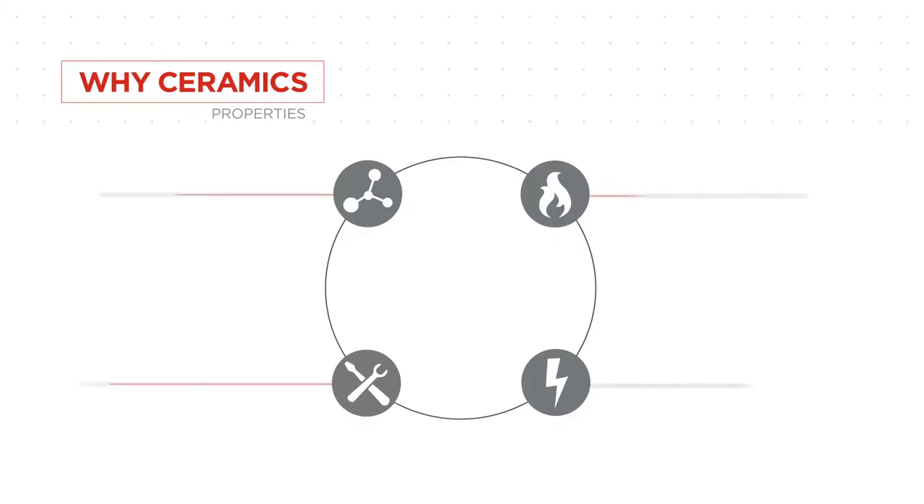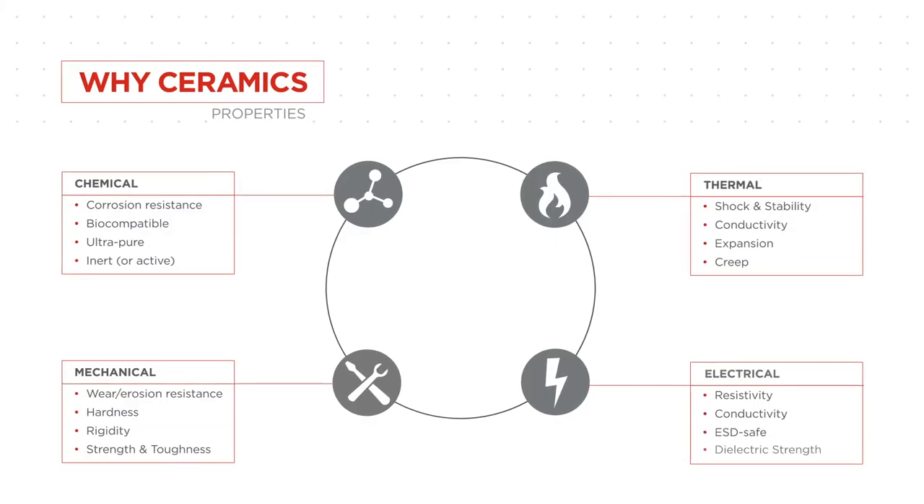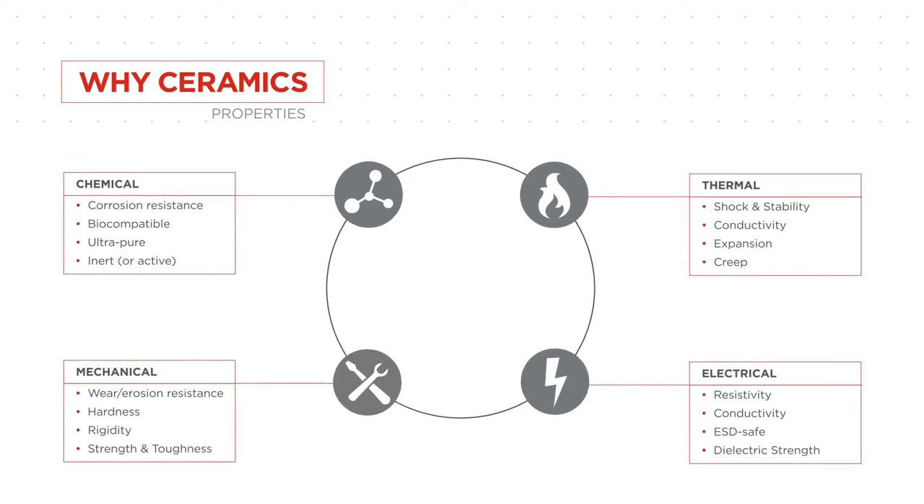The materials that we provide have a couple of different major advantages. One is their mechanical strength. Second, their electrical resistivity. Third is their compatibility, whether it be chemical or biocompatibility. And the last part of that is their thermal capability.